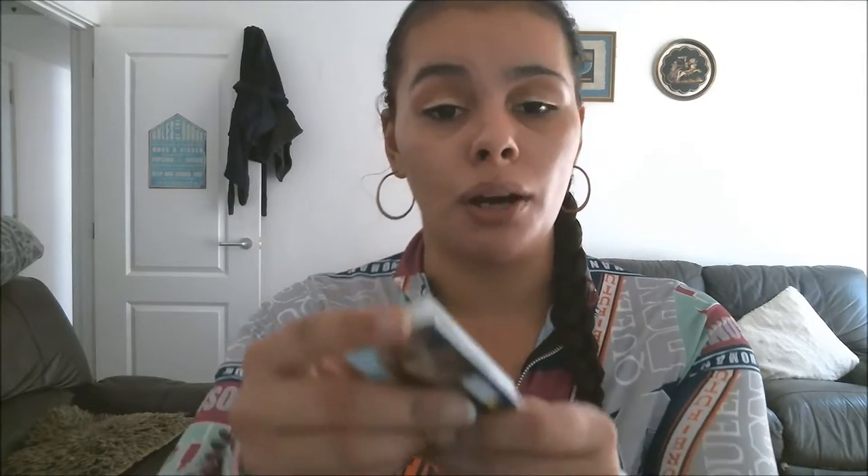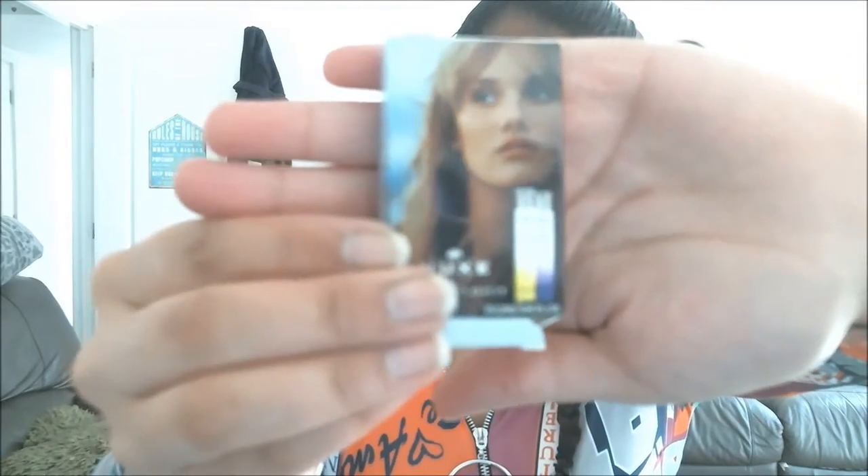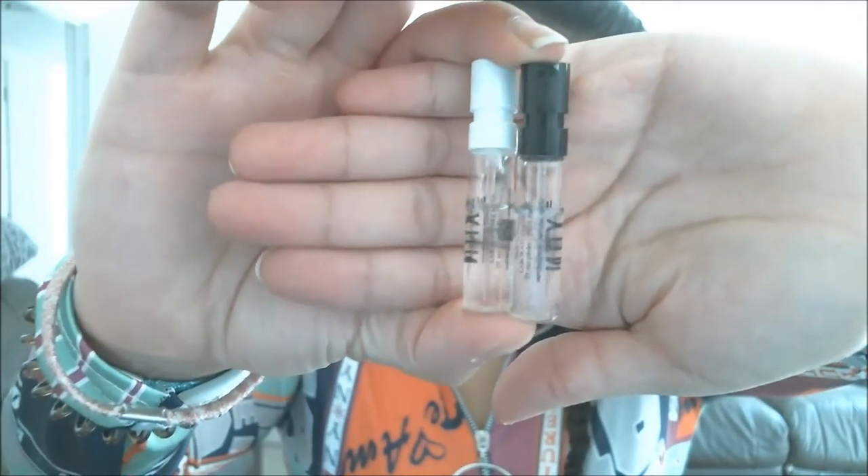The next product is really cute — it's two samples of Nuxe, Le Matin Impossible and Le Soir Impossible. I'm not sure exactly what that means in French, but it's eau de parfum. They're so cute! One must be for morning and one must be for night — I think that's what 'matin' and 'soir' mean, but I could be wrong. I do not speak French, do not test me on this!